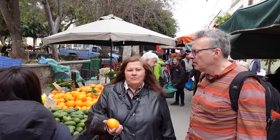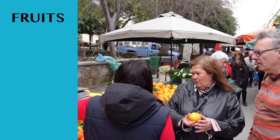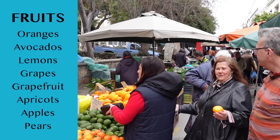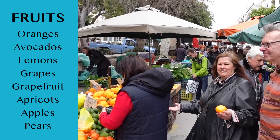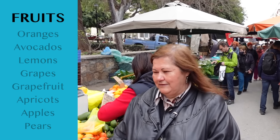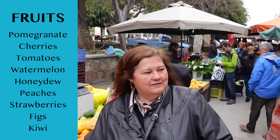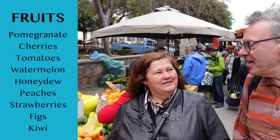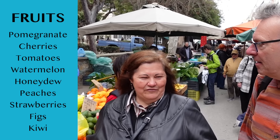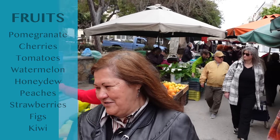Here we have the local mandarins, and of course oranges, avocado — all grown locally. Amazing and tasty fruits from Crete, which we use a lot. It seems like everybody, at least in the villages, has their own trees, so we all get a lot of bags of fruit. A lot, and we use it a lot.